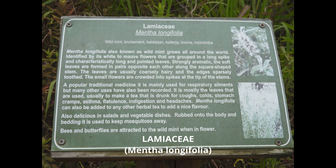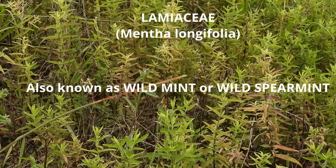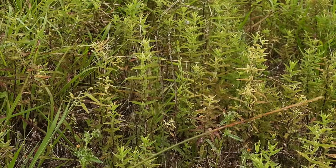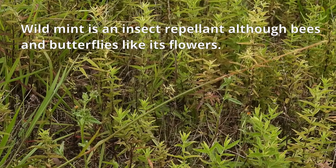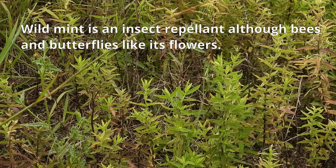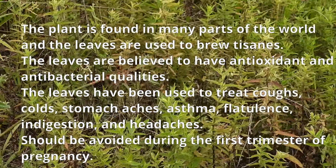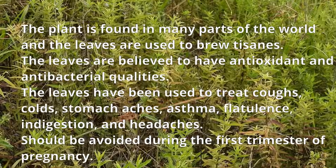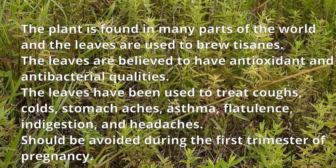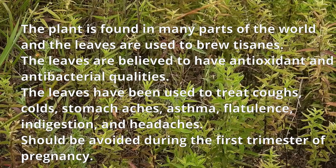Mentolongifolia is well known throughout the world. It is also known as wild mint or wild spearmint. Wild mint is an insect repellent, although bees and butterflies like its flowers. The plant is found in many places and the leaves are used to brew tisanes. The leaves are believed to have antioxidant and antibacterial qualities. They have been used to treat coughs, colds, stomach aches, asthma, flatulence, indigestion and headaches.